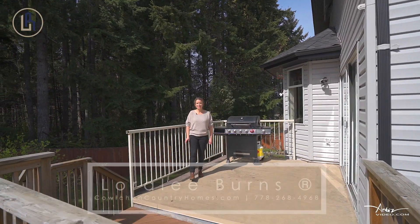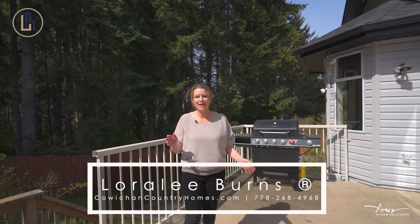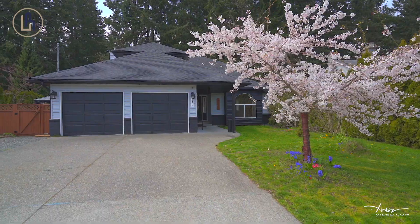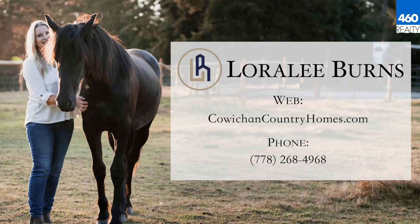If you want more info about this awesome family home, get in touch and let's make this your best summer ever in your new home.